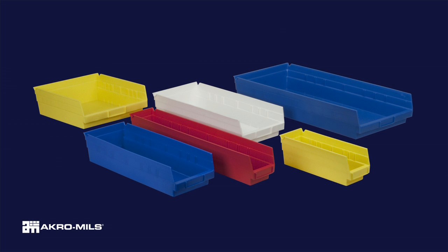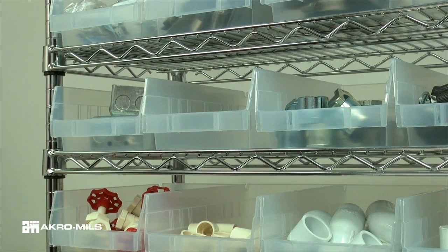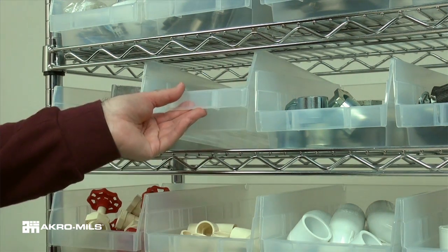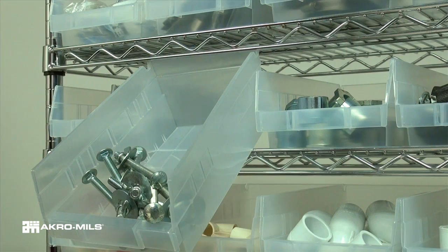Available in 13 sizes and 6 colors, AcroMill's industry-leading shelf bins outlast corrugated bins, paying for themselves in reduced replacement costs. The superior construction of shelf bins allows them to be fully loaded without bulging or cracking.